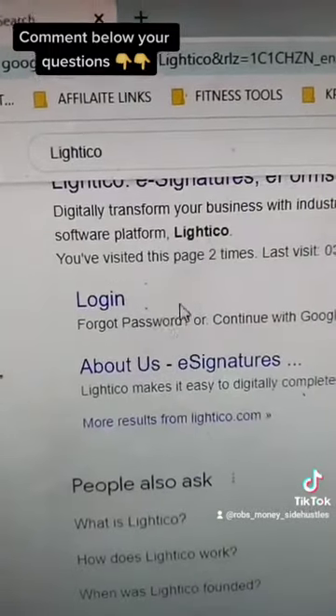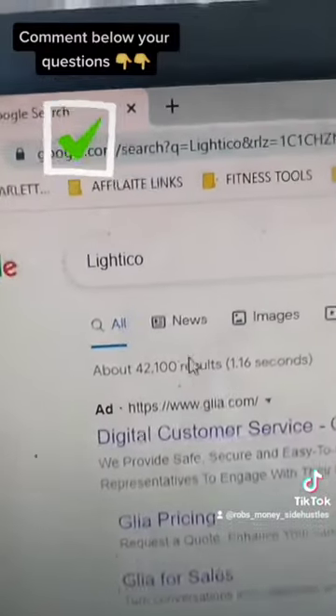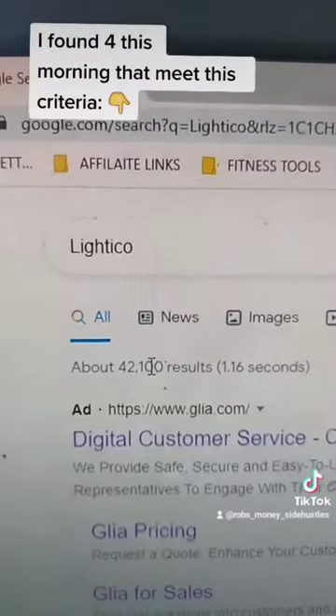So this is Gila, but that doesn't bother us, and there are no other ads running — so this looks great. Plus, you can see up at the top left there: volume, 42,000 results. That means people are looking for it, so that's good too.